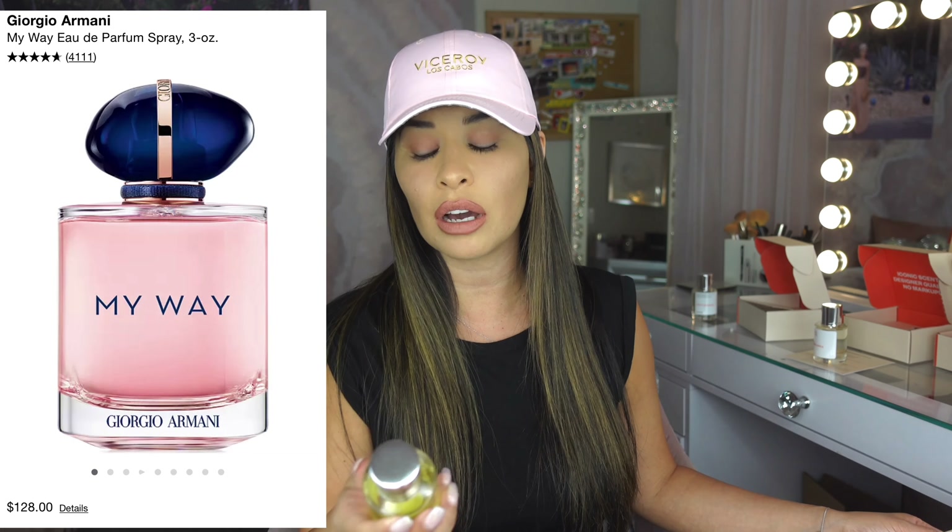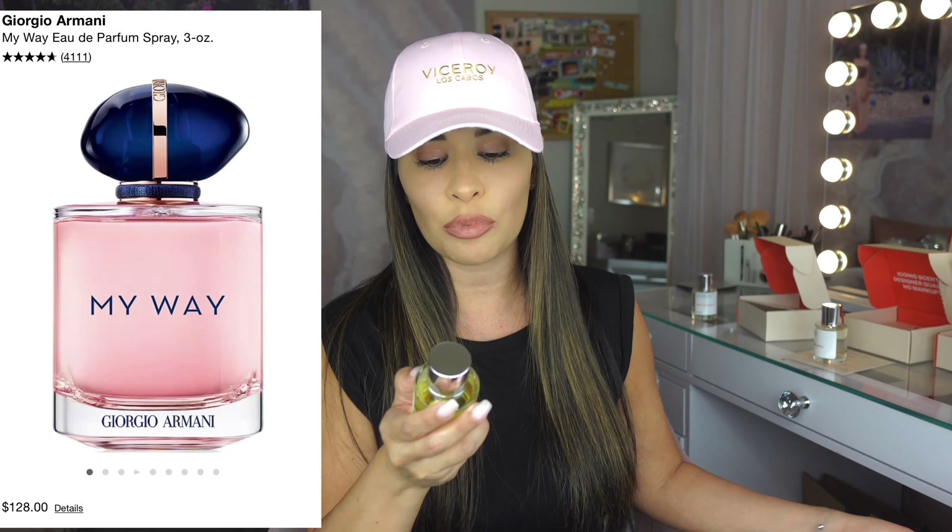Now the third one I took a chance on. It's inspired by Giorgio Armani My Way Perfume. I've never smelled that scent before, but I went off the recommendations — the top notes are strawberry, can't go wrong with that, jasmine, orange blossom, cedarwood, musk, and vanilla. Those are my favorite scents. So glad that they give you those because I need those recommendations — I don't know all these scents, and we all don't.